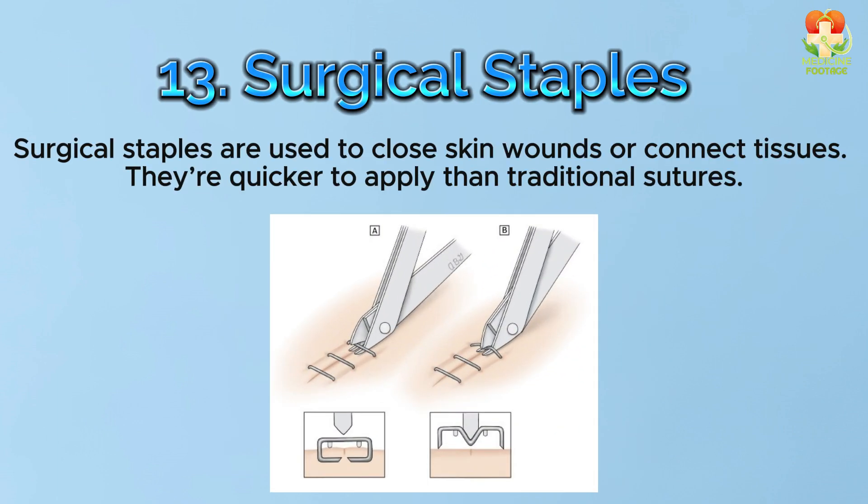Number 13: Surgical staples. Surgical staples are used to close skin wounds or connect tissues. They're quicker to apply than traditional sutures.